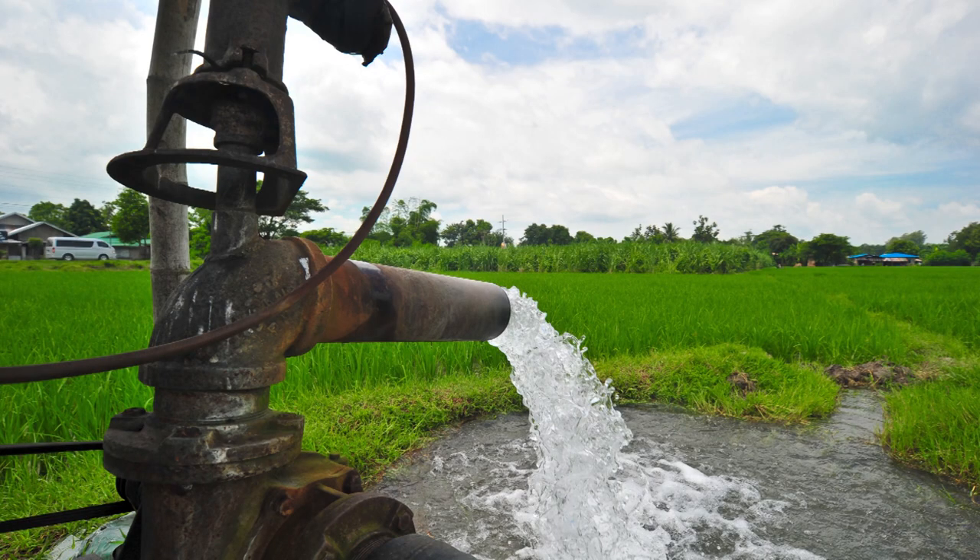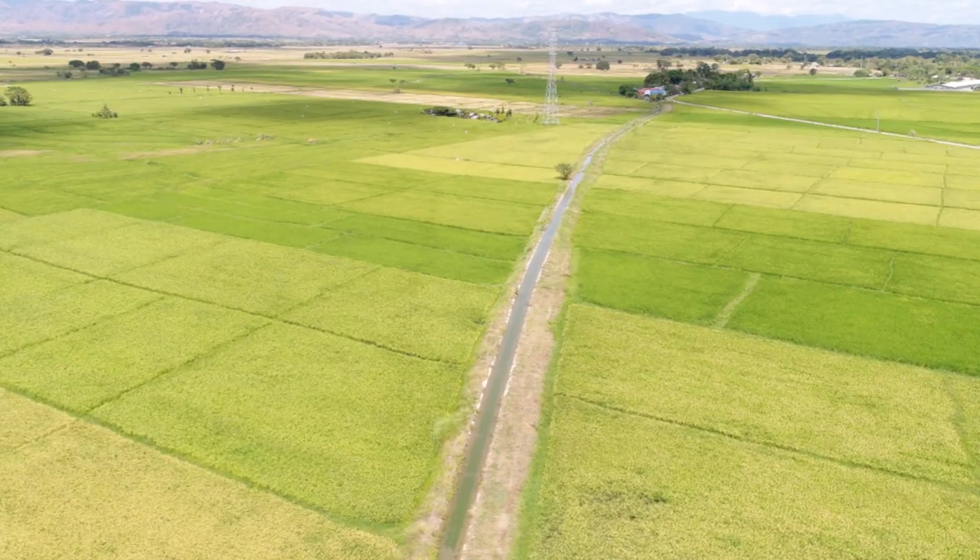In the Philippines, with support from the Department of Agriculture, IRRI is testing this tool in partnership with the Philippines Rice Research Institute, PhilRice, and other DA agencies. The tool has been tested both at small and large-scale irrigation systems.